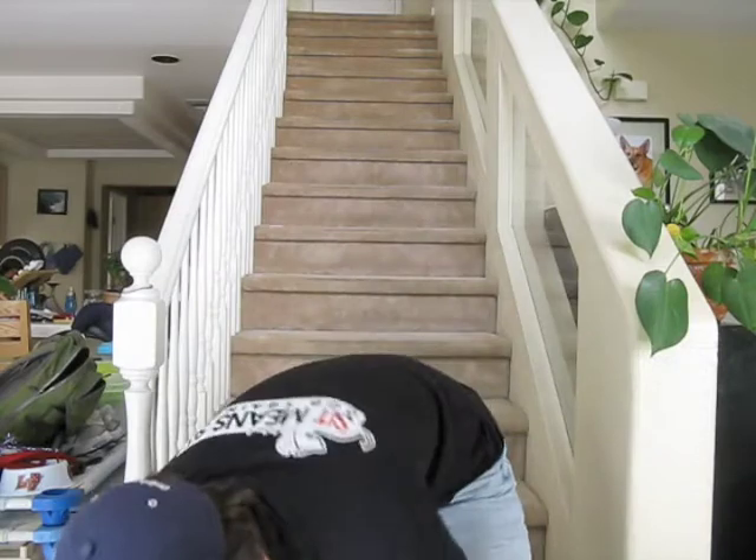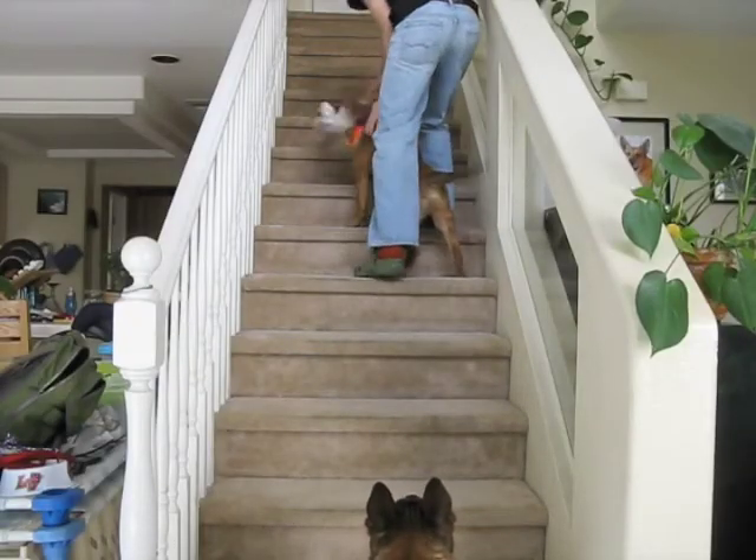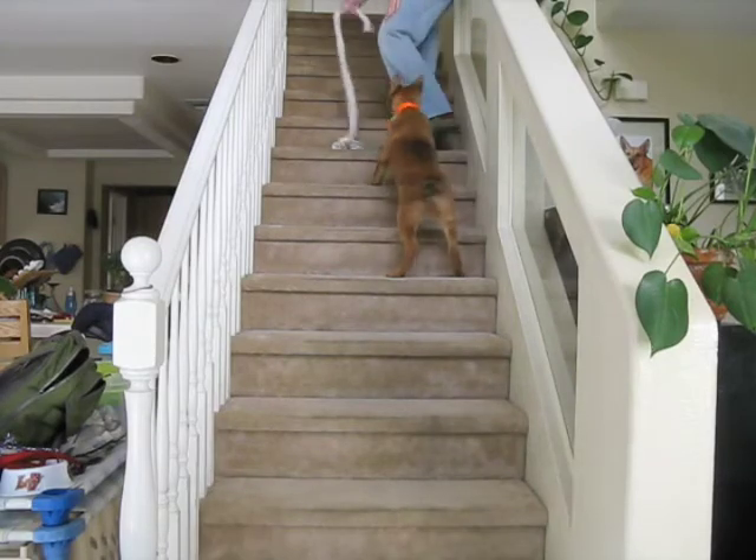So I'm going to bring him back up to the middle point of the stairs and teach him how to climb up those stairs as well, to build his confidence both going up and down the stairs.